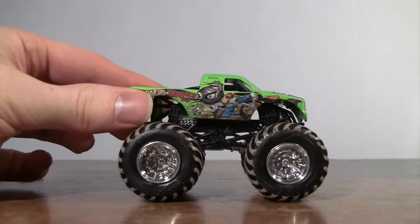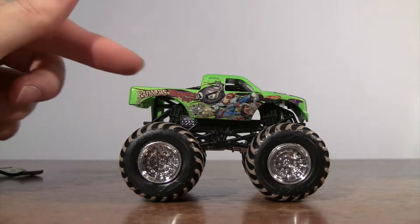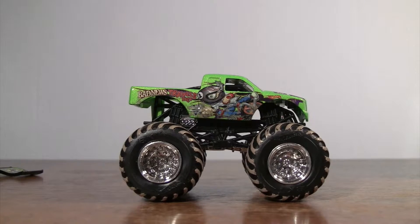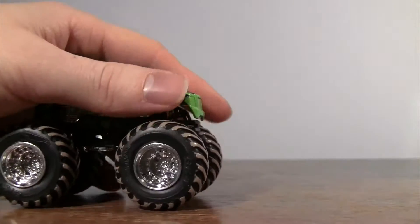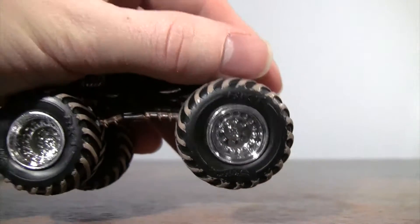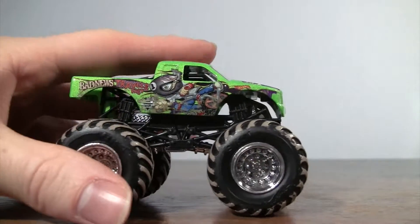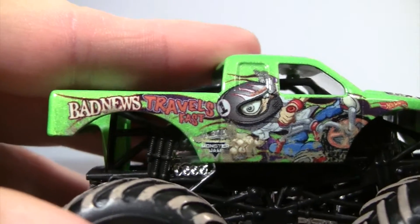On to the truck. I like the green color for Bad News Travels Fast. I would have liked to have seen this truck without the mud treads, just the regular black tires, but it does have the BKT tires with the Hot Wheels logo. Just like all other trucks that are going to be coming out here in 2017.